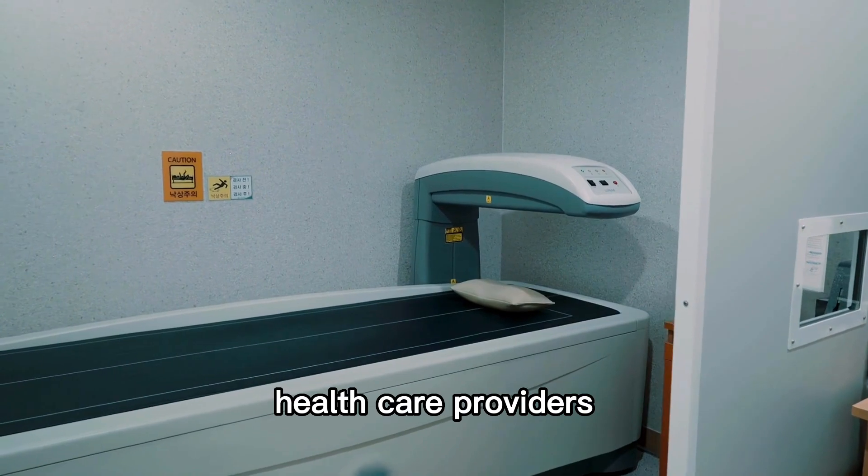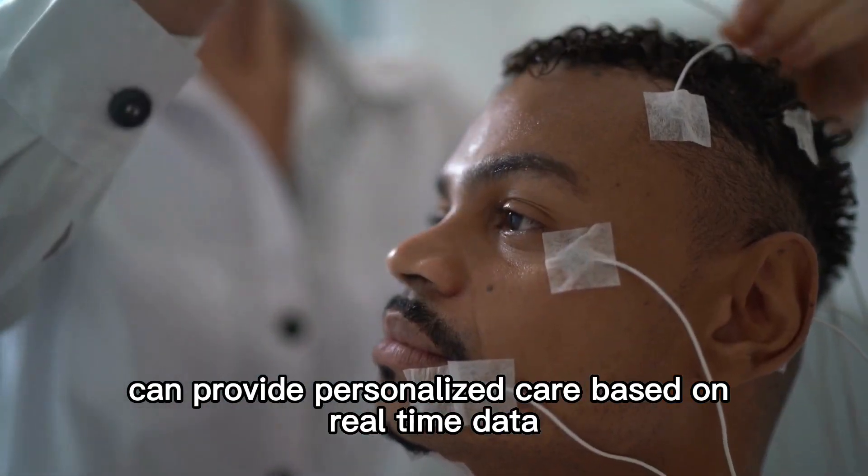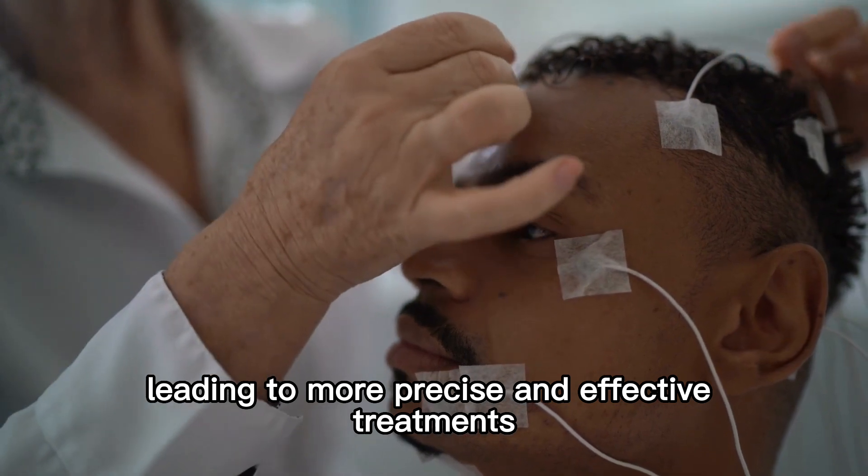By leveraging AI, healthcare providers can provide personalized care based on real-time data, leading to more precise and effective treatments.